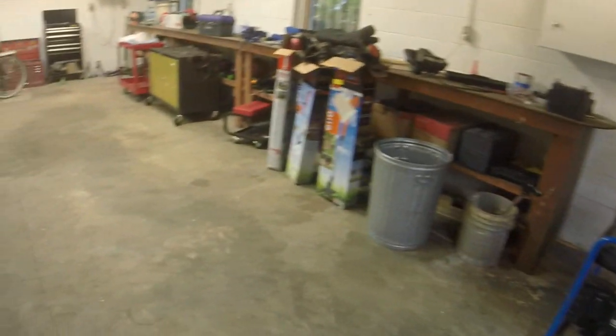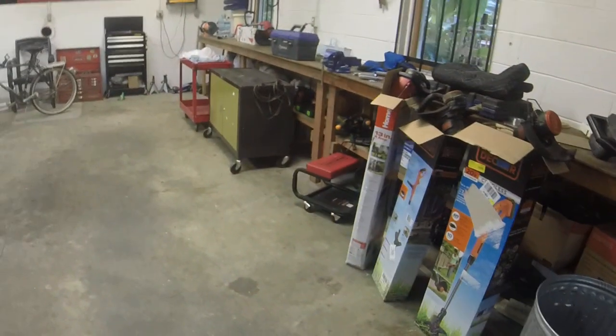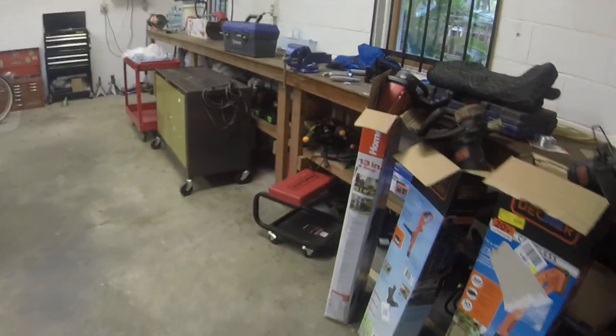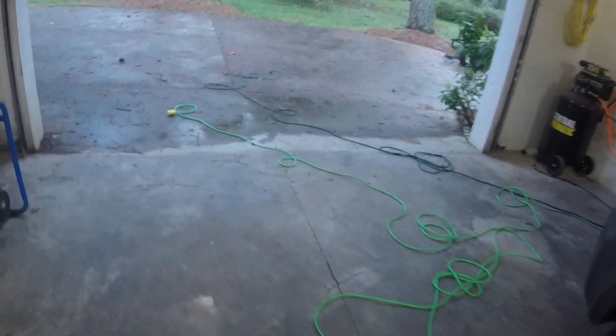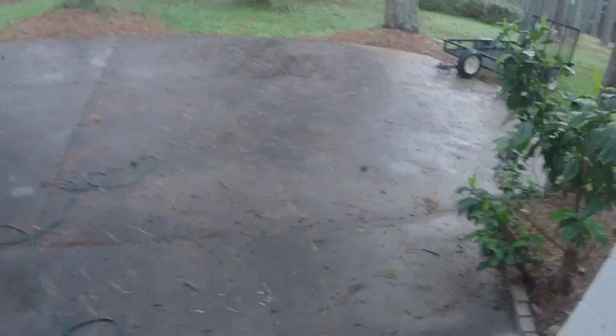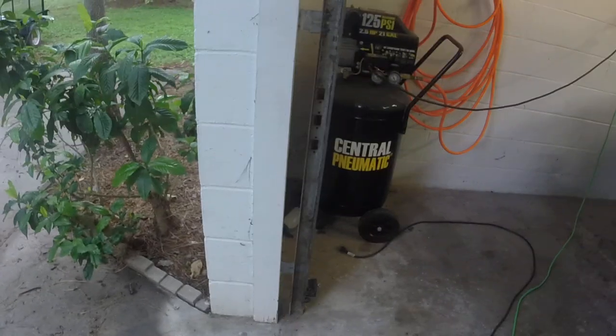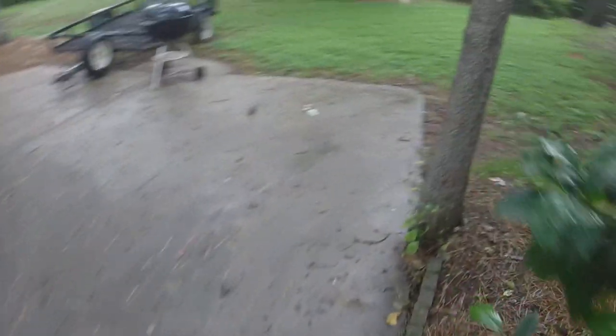I've had two mowers come in from trades. One was that bent shaft Toro — I ended up getting rid of that for around $140. The Husqvarna went for around $150 to $160. So good money off just a couple of small trips.